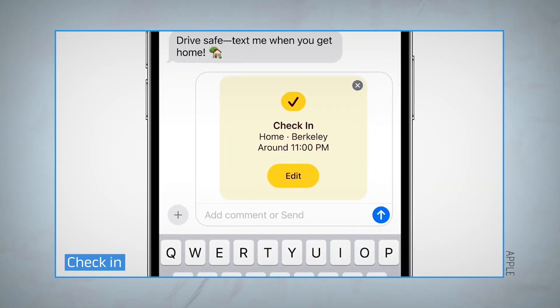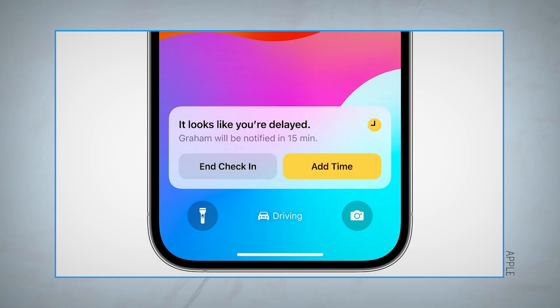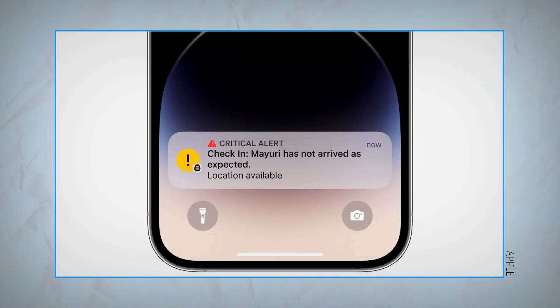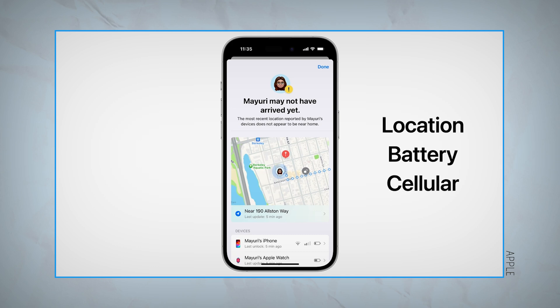File this one among features that you hope you never have to use but you're glad are there. Check In works via iMessage to alert a chosen contact when you make it home from an activity, such as if you're traveling early in the morning or late at night. You can delay this timer if you want, but if it runs down your contact will get details of your location, iPhone battery level, and cell signal — letting them know where you are, what you're up to, and why you might not be able to get in contact.